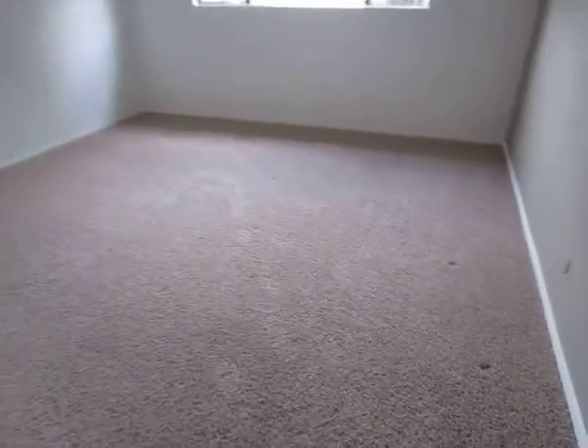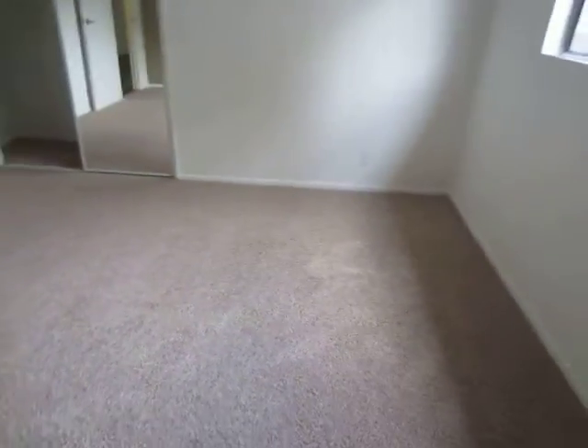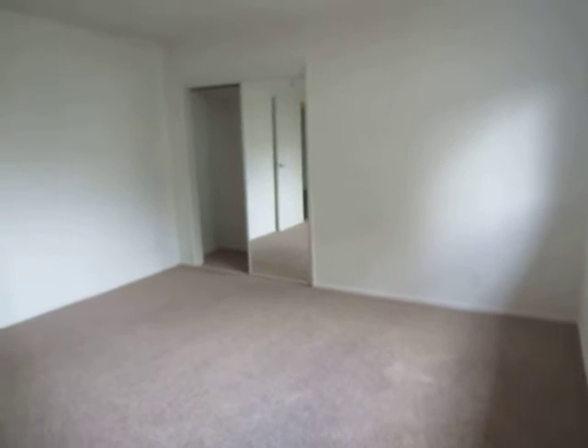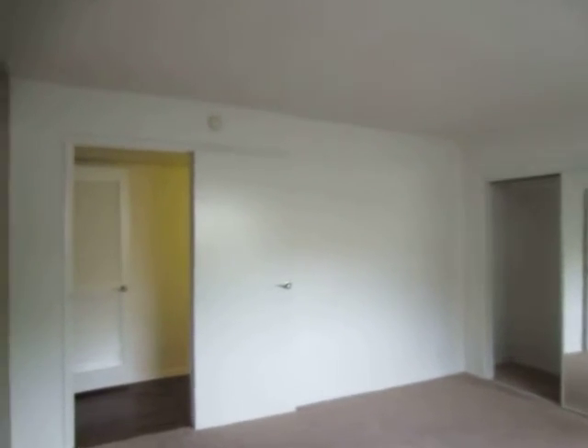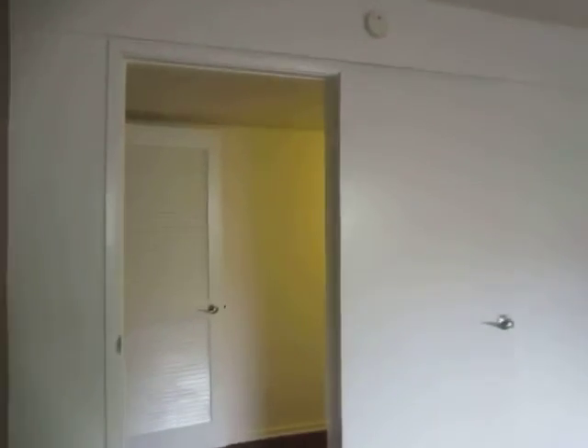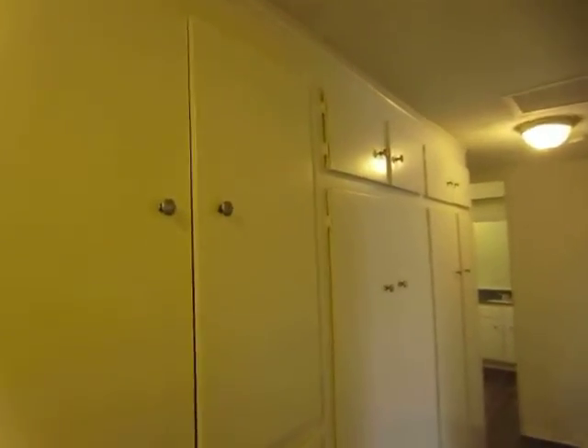Taking a look at the first bedroom — both of the bedrooms feature plush neutral carpet and this unit has plenty of storage space. In the hallway there are built-in cabinets with shelving and additional closets.